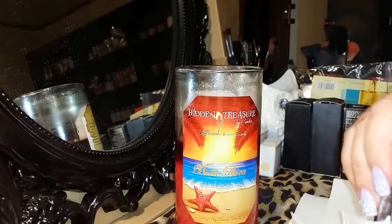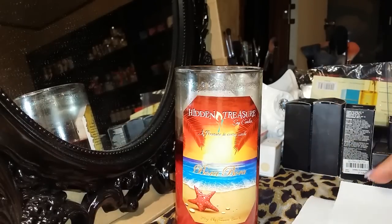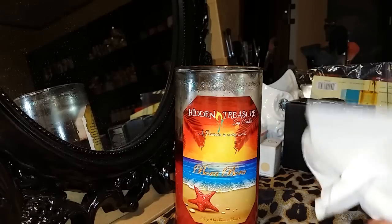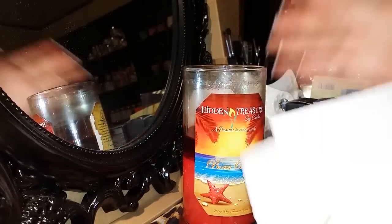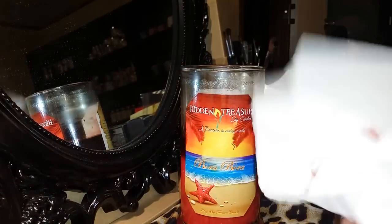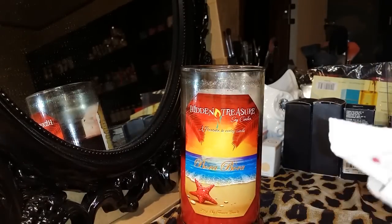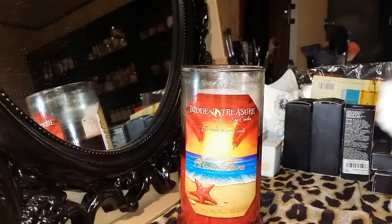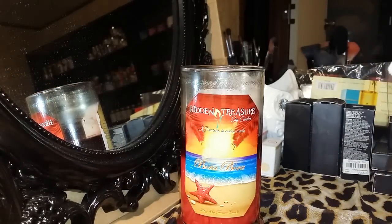The Bora Bora candle is probably one of my favorites. I know I say that about a lot of their candles because their scents are just so delicious to me. The Bora Bora smells like an island, like an exotic kind of fruit smell — I love it. I'll definitely be ordering another one for the summer. It's also probably one of their stronger scented candles; when I burn it in my bedroom I can smell it throughout the whole area including the master bathroom.